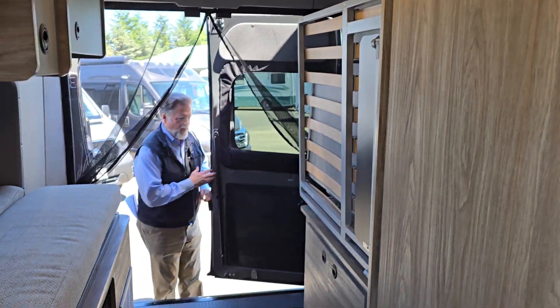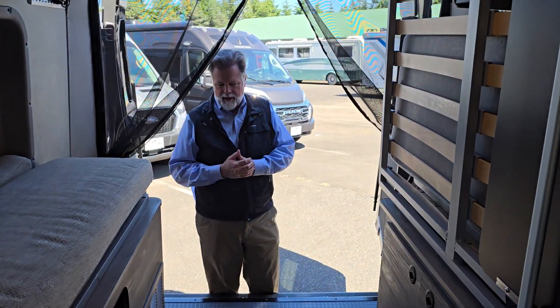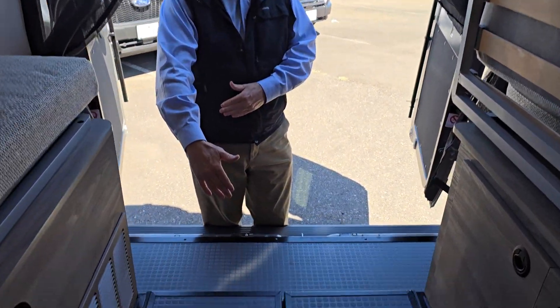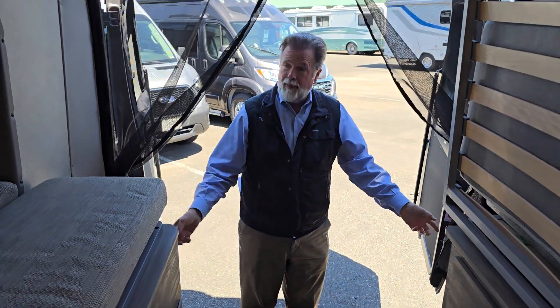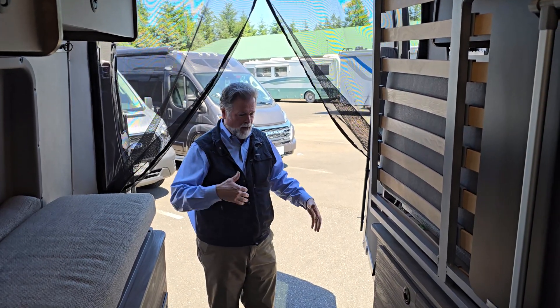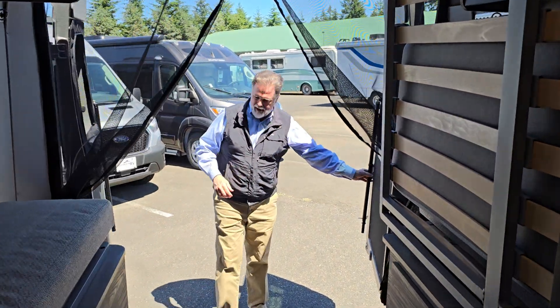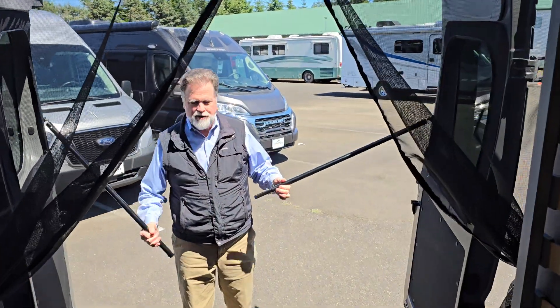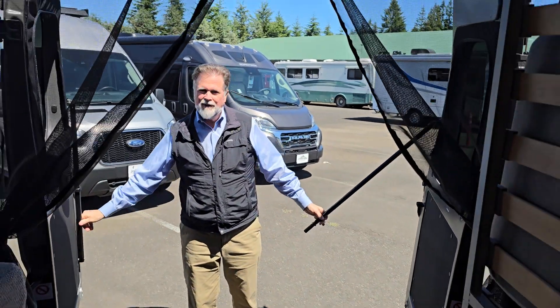There's so much in this van to talk about. One of the key differences between this and the regular 59P is that this is the PX — you've got an extra 15 inches to the chassis. At the back of the bedroom garage area, you have a whole other area where you can tie down bicycles and gear. You can hang bikes off the back or keep them inside. You've also got a hot and cold shower out here at the back, and you can set up a little outside shower or dressing room. When you get off the beach or a dusty trail, you can put a curtain up and have a nice area to shower without going inside the coach.